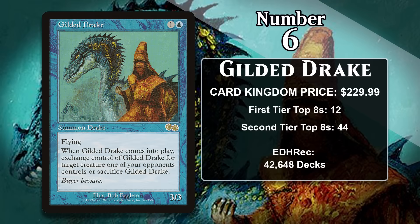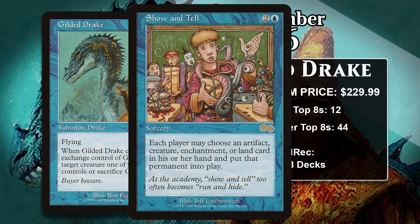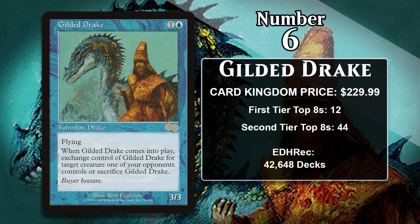At number six, it is Gilded Drake, which costs about $230. For one generic and two blue, the Drake is a 3/3 flyer, and when it enters the battlefield, you exchange control of it and up to one target creature an opponent controls — it gets sacrificed if you don't make an exchange. That effect works especially well in Legacy against decks that cheat huge creatures into play, particularly Show and Tell, where your opponent puts their Griselbrand into play while you put your Drake in, and obviously you come out ahead. The Drake is also heavily played in Commander, where one of the spiciest things you can do is use it to steal an opposing Commander. Gilded Drake is on the Reserved List and in high demand for both Legacy and Commander players.